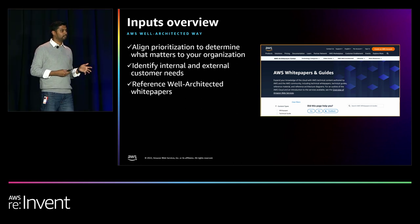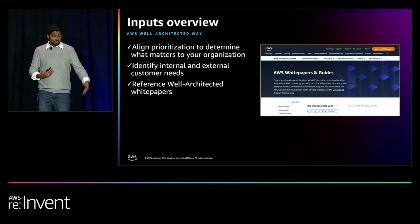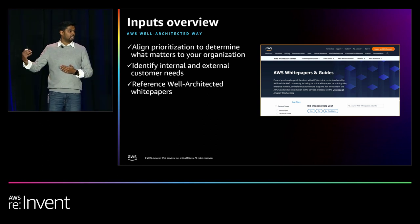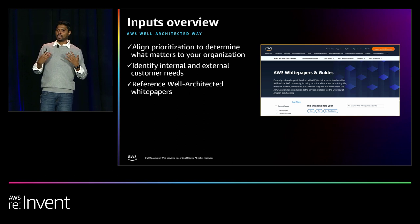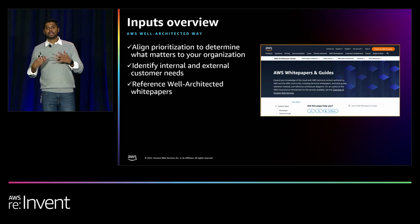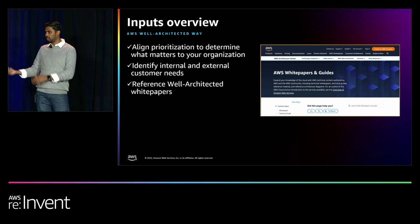The other thing you want to do is work backwards from your customer. When you're doing the review, you're looking for a certain outcome — whether for internal teams or external customers. It could be about improving performance for a service you're providing, or reducing operational load so internal teams that are constantly deploying, monitoring, and alarming have less burden. You have to understand those needs from both internal and external customers. I would also recommend referencing the Well-Architected white papers — there's a lot more detail on the value, the why, and how we came up with this process.